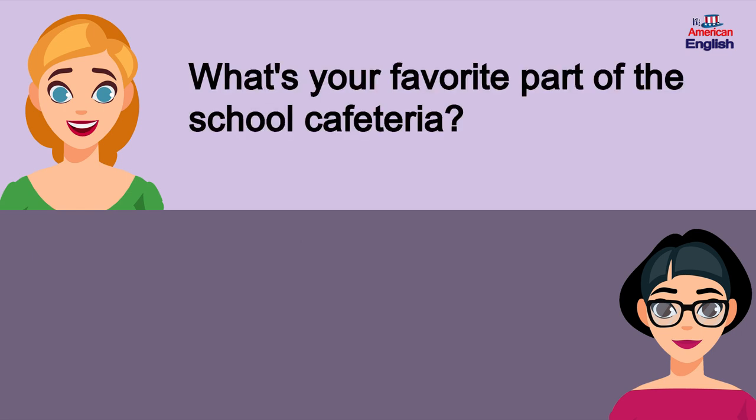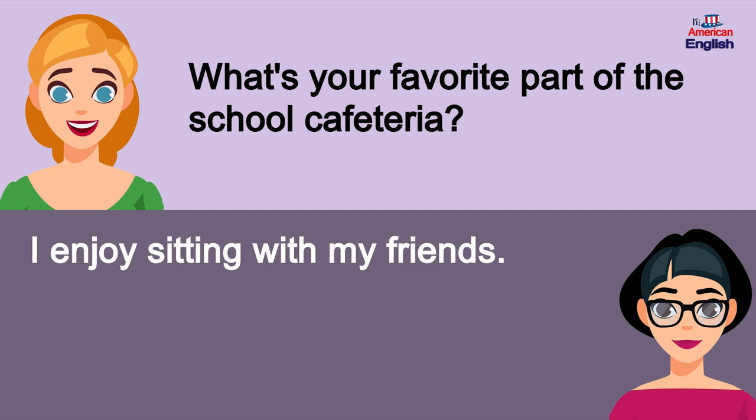What's your favorite part of the school cafeteria? I enjoy sitting with my friends.